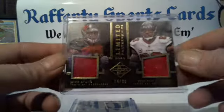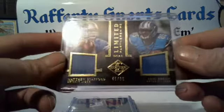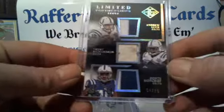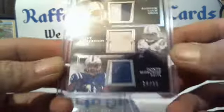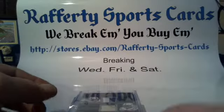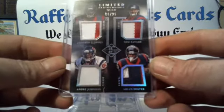Mike Evans and Vincent Jackson Buccaneers 14 of 99, Matthew Stafford and Eric Ebron Lions 45 of 99. Triple patch going to the Colts — Andrew Luck, Trent Richardson, Donte Moncrief, two colors and some dirt, 4 of 25. Quad patch for the Texans — Jadeveon Clowney, Tom Savage, Andre Johnson, Arian Foster, 6 of 25.